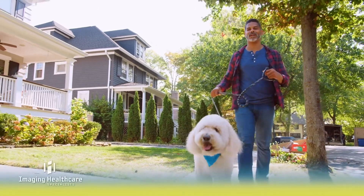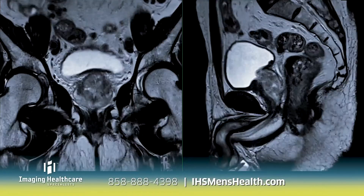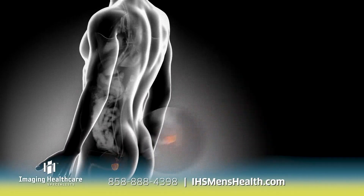For men at risk for prostate cancer, there's a new test worth considering. Prostate MRI is a safe, highly accurate test that can detect and assess prostate cancer. It can also rule out the disease, and that can help you avoid an unnecessary biopsy.